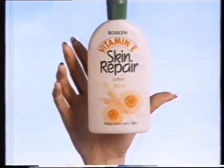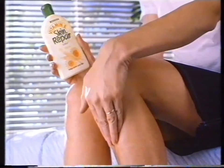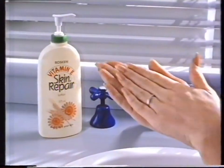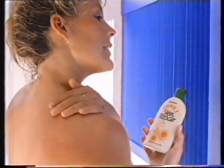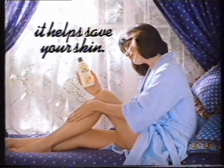Now there's a lotion that comes to your rescue. Skin Repair Vitamin E Lotion from Roskin. Use daily. Its rich vitamin E formulation replenishes lost natural oils and helps revive tired, lifeless skin. Skin Repair Vitamin E Lotion. It helps save your skin.